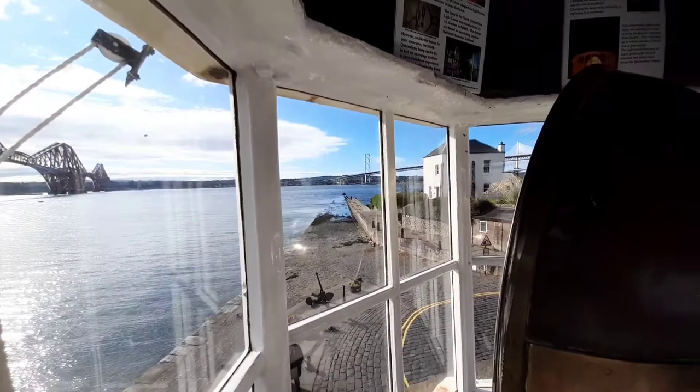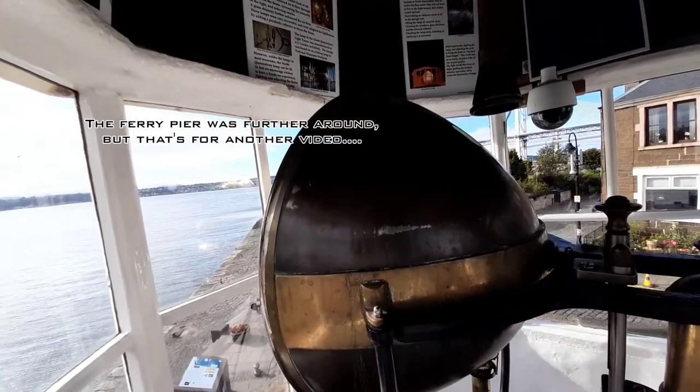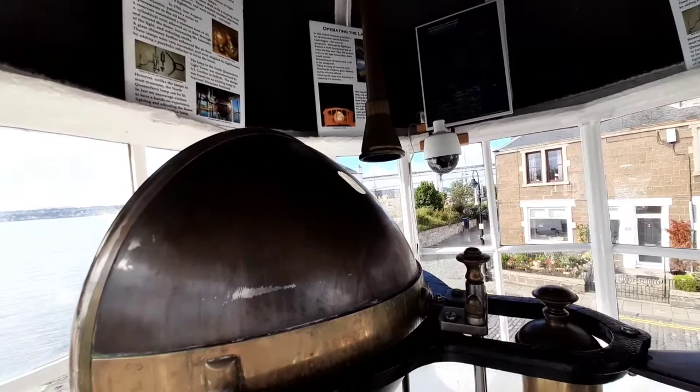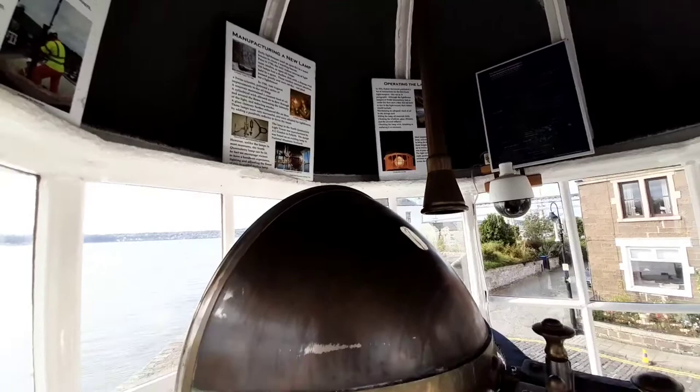Originally you had the ferry coming across from South Queensferry to North Queensferry, and this light tower would have helped to guide the boats across.